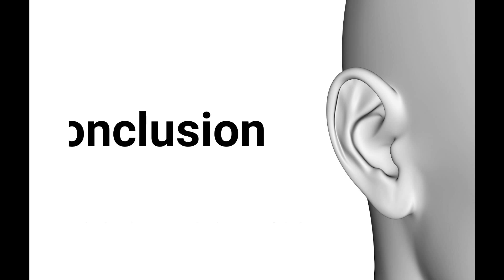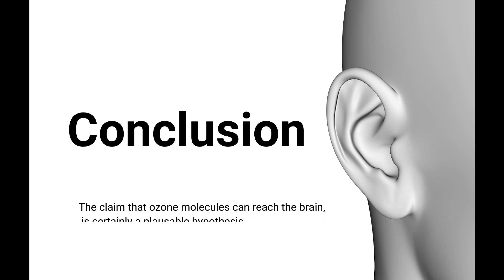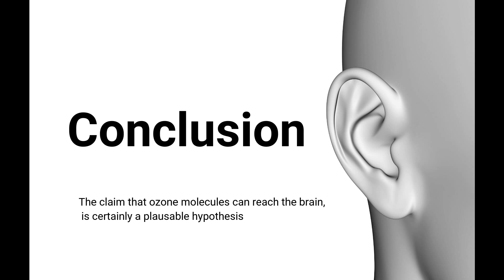Based on the anatomy of the ear and the scientific studies, the claim that ozone molecules can actually reach the brain through ear insufflations is certainly a plausible hypothesis. Whether the molecules do or do not reach the brain, the benefits from this application speak for themselves.